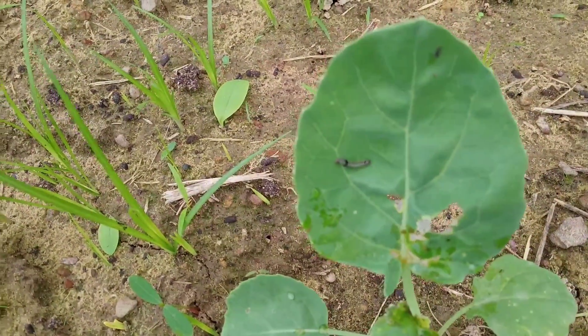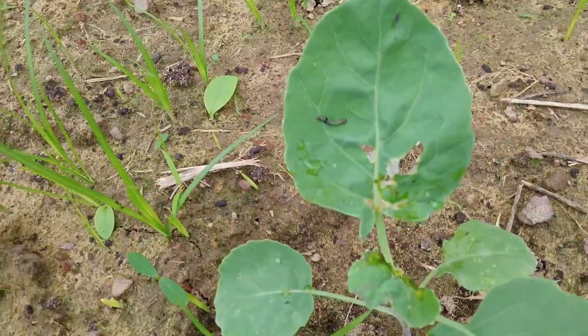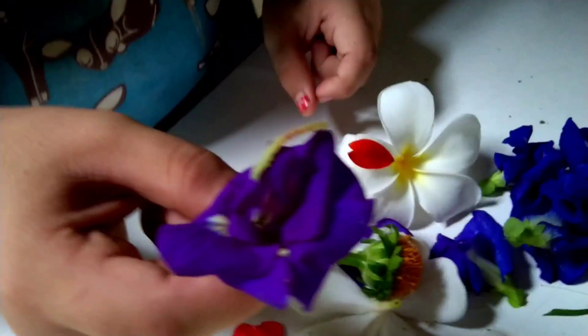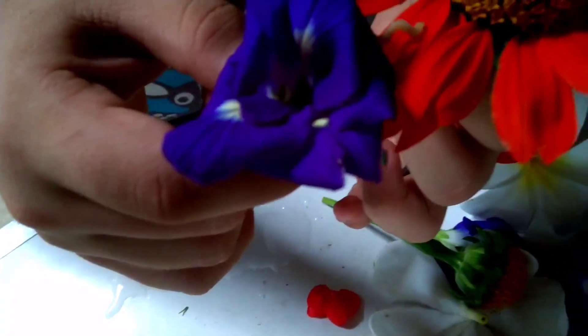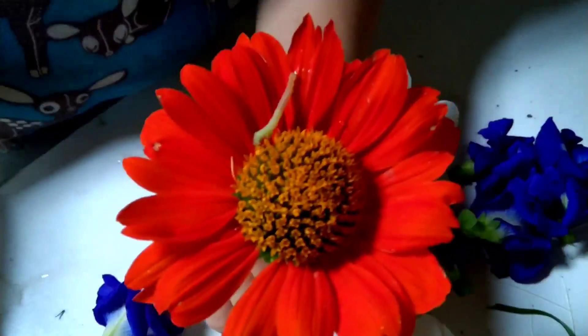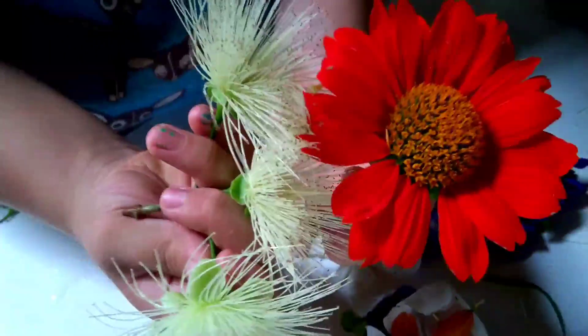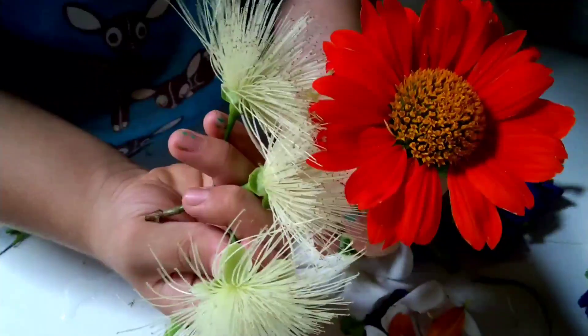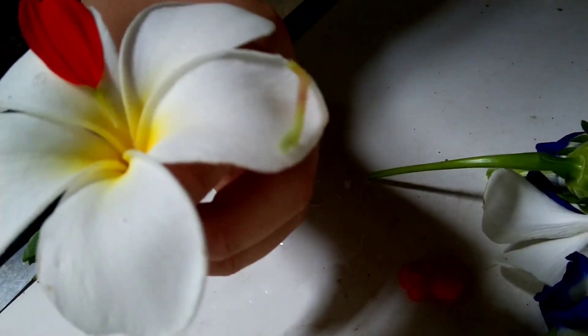Some caterpillars are so tiny and don't eat a lot, so we just let them eat whatever they want because it doesn't cause big damage. Some kinds are fun for kids to play with — this kind can change color depending on where they live. When they are on a red surface, they start to change to red. The kids love it. We just let them play because it's an educational thing for kids to see the beauty of nature.